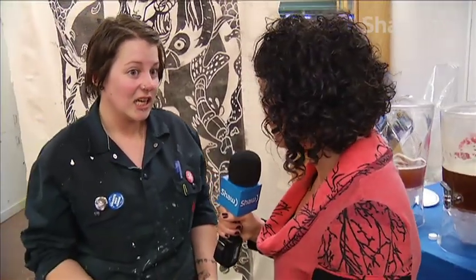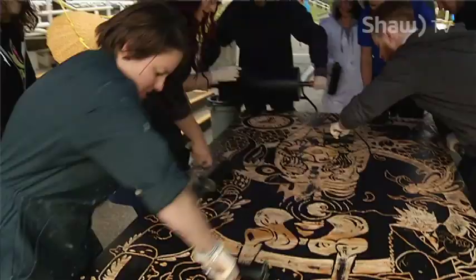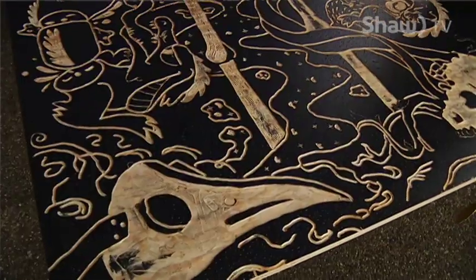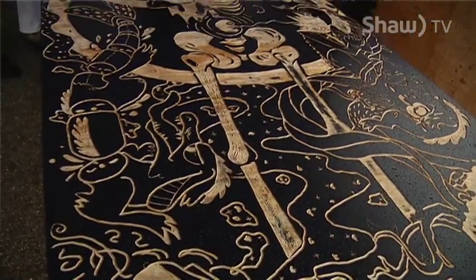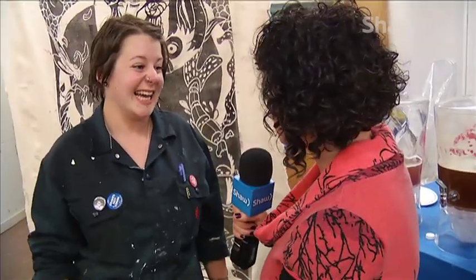So did the rain throw a wrench in things for you? A little bit, but we worked through it. Normally we would prefer to have a dry surface, but it didn't seem to affect the print at all, so that's good. Why are you so wired — what adrenaline is running through you right now? Just the fact that we had to keep inking it so quickly, and we were worried that the viscosity of the ink was going to go wrong because it was cold out. It's better to work when it's warm and dry, and it was very wet and very cold — but you're happy with the results.